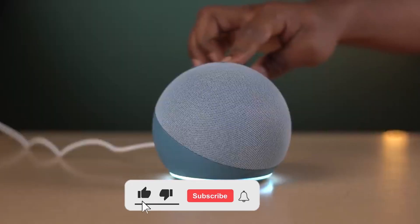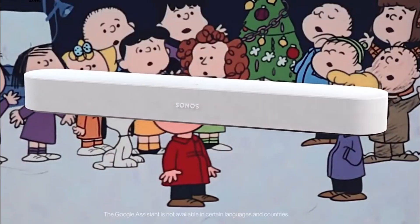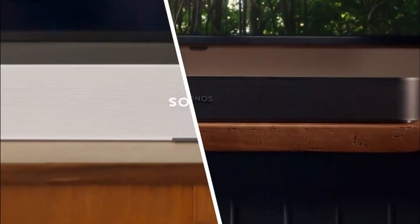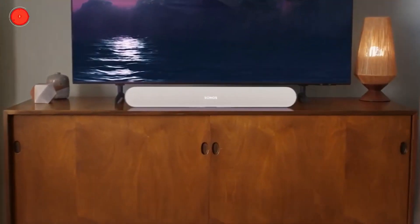If you enjoyed this video, don't forget to hit like, the subscription button, and the notification bell to get notified when new videos are uploaded from this channel. Please share your thoughts about the coolest smart speakers you can buy in 2023 in the comment section below. Thank you.